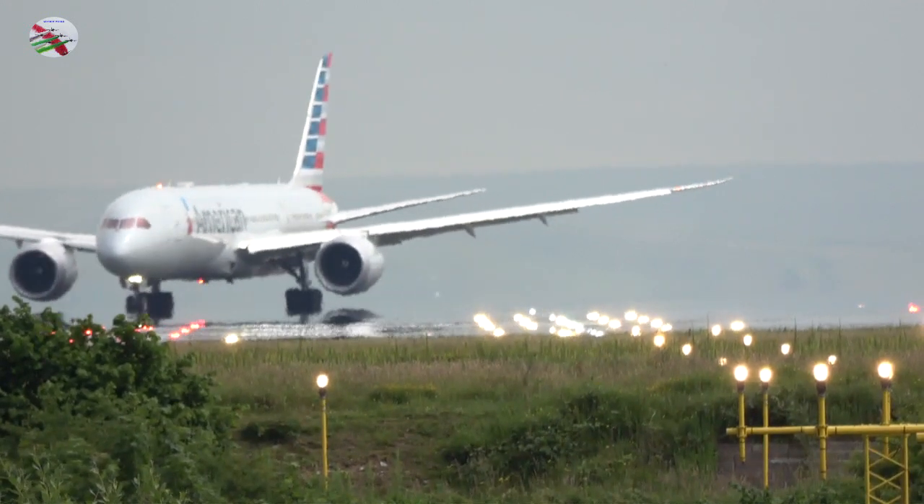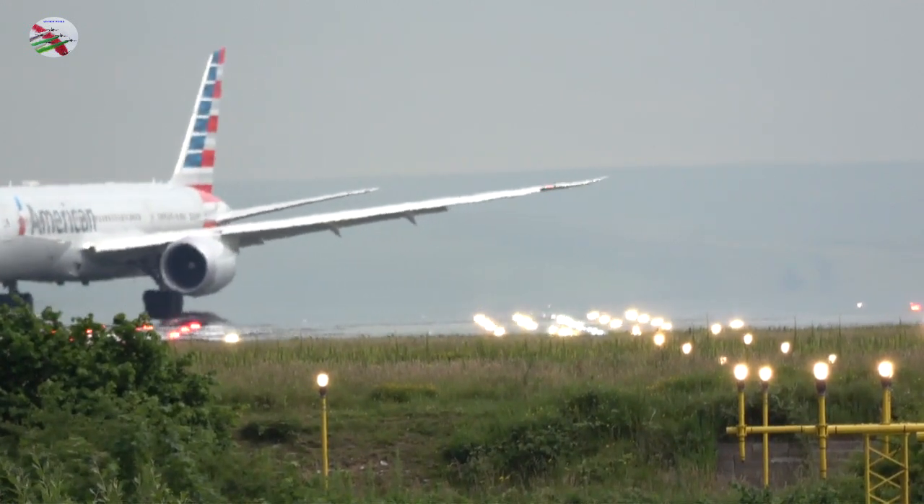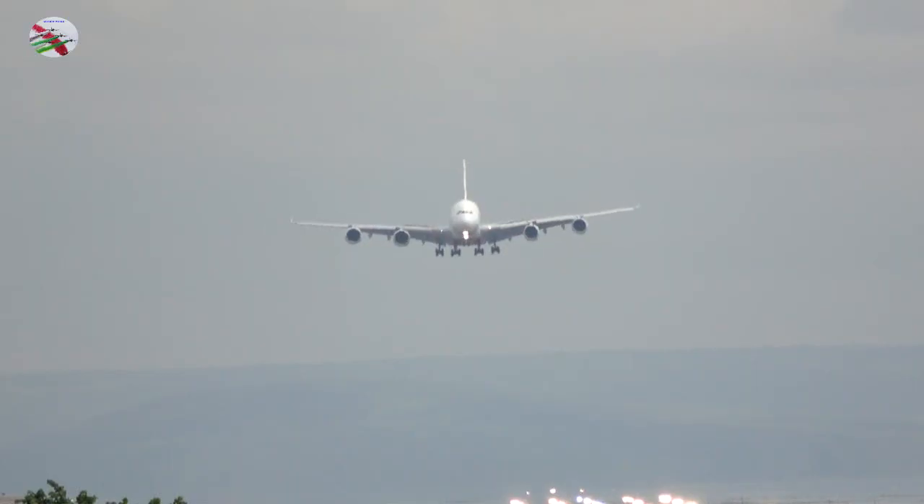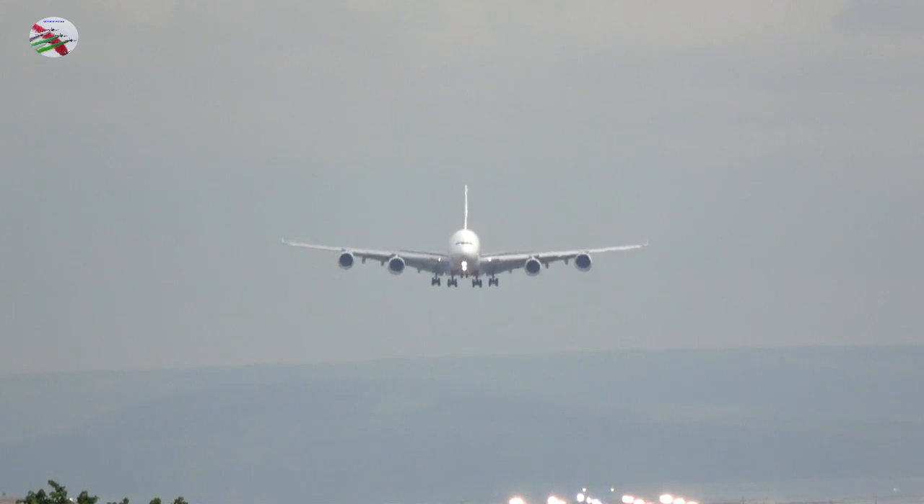EMS 17, traffic information: you'll see helicopter traffic southbound, passing through the climb-out about 3 miles out, west of the airfield, not above 1500 feet. EMS 17, roger.